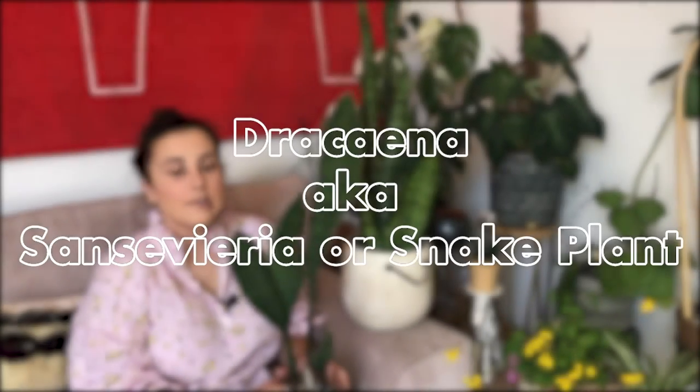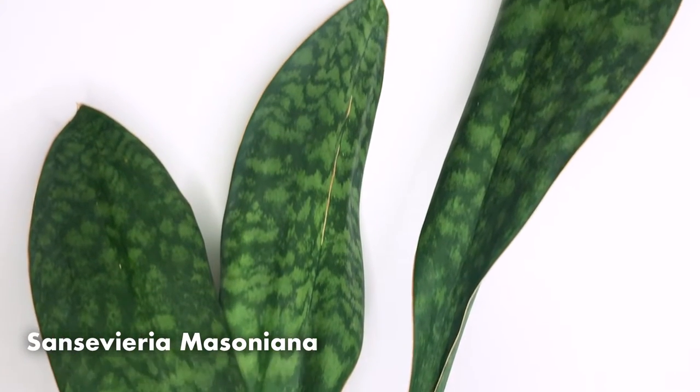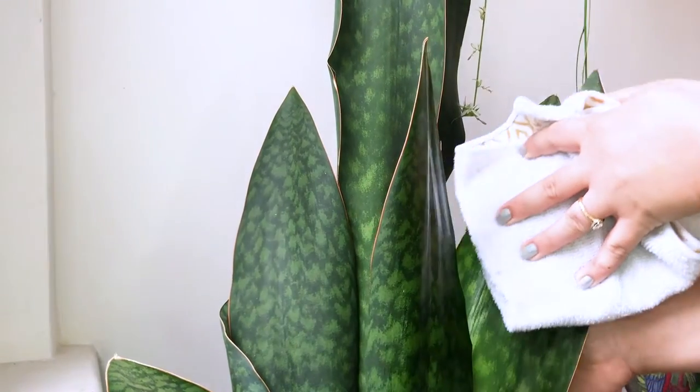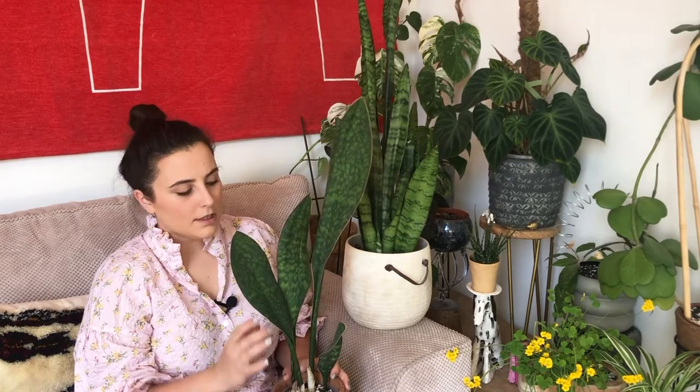Another absolute favourite of mine is Dracaena, formerly known as Sansevieria, and the common names include mother-in-law's tongue or snake plant. You can find these absolutely everywhere and there are hundreds of different varieties. They add a really cool structural element to your home — they do get a bit dusty so make sure you get a wet cloth and wipe the leaves every now and then. These can live in pretty dark corners for a few years; obviously after three years or so you might see no new growth, so just put it in a brighter spot for a couple of months and then move it back. They are extremely slow growers in poor light but won't immediately die.